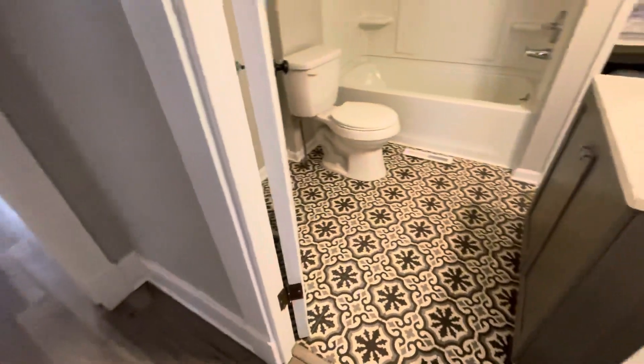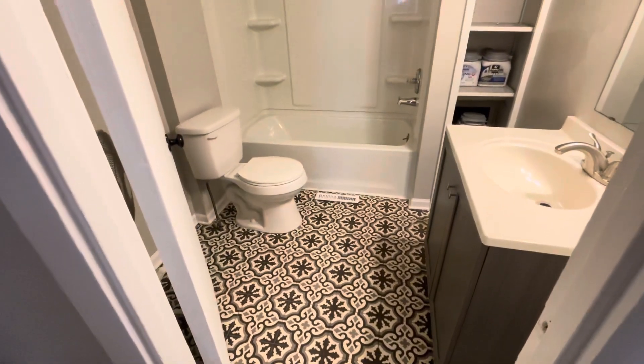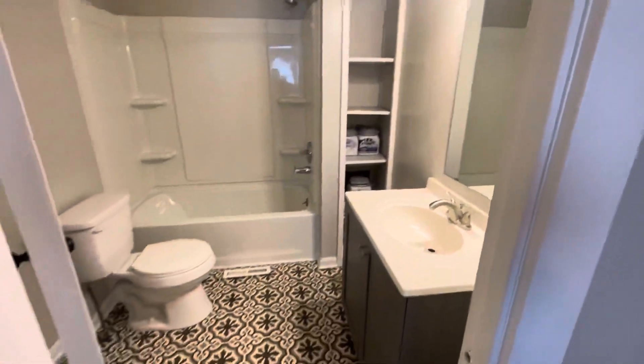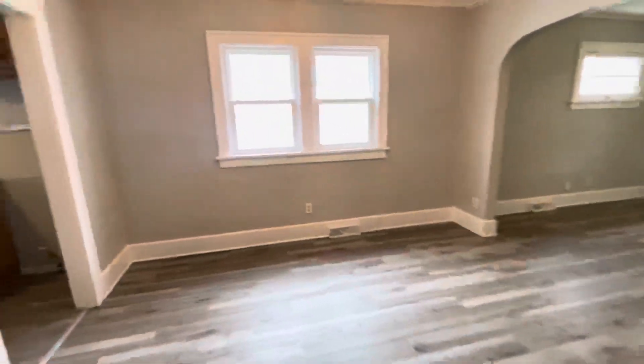One thing I love about this property is this restroom. We have ceramic tile flooring, new toilet, new tub, new shower surround, new hardware, new vanity, new mirror, and light fixture. Tenants will love this flooring — it brings a nice, trendy feel to the property.